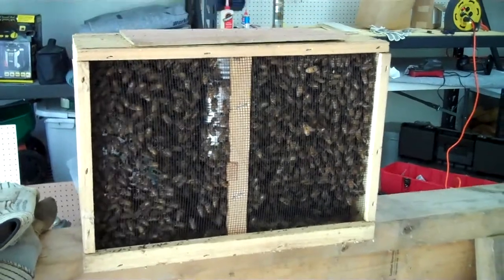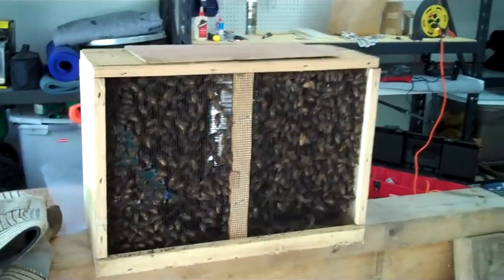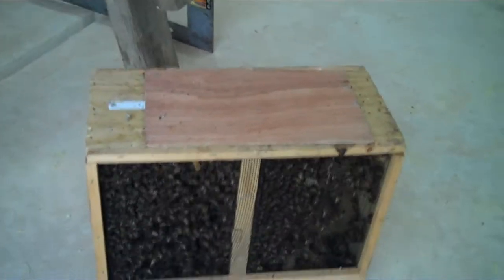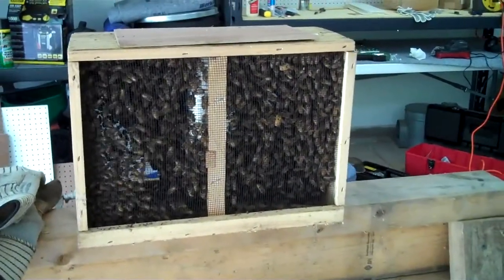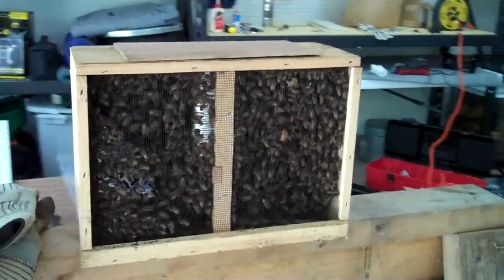It is April and today we are going to start our first beehives in Georgia. Just picked up two packages from a bee guy in North Georgia. There's the second one and they're just staying cool in the garage until Leslie gets home and we're gonna put them in our hives and hope that they like it here.